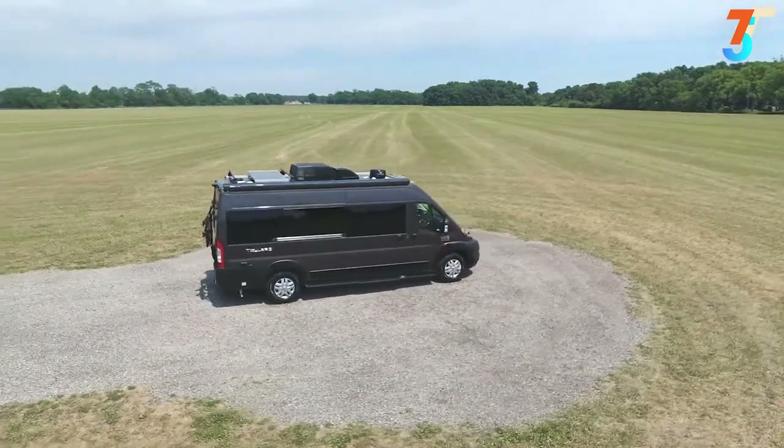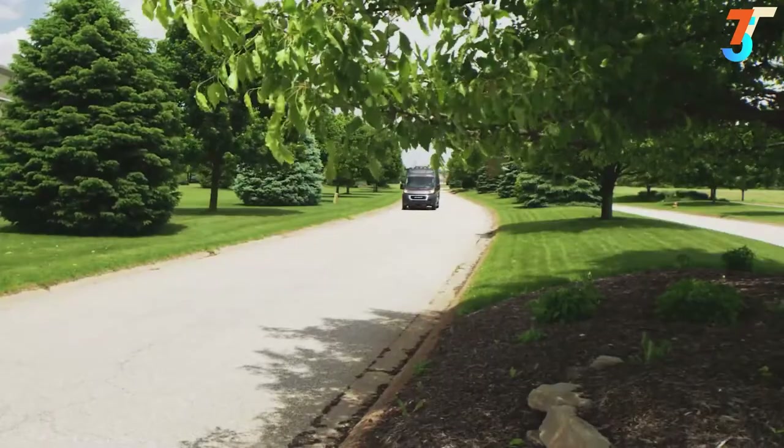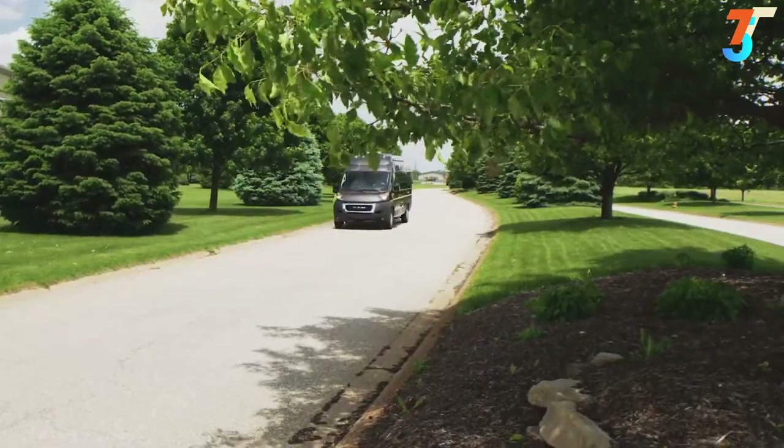You'll never have more comfortable surroundings on the road, no matter where you call home for the night. This is the 2021 Tolaro from Thor Motor Coach.